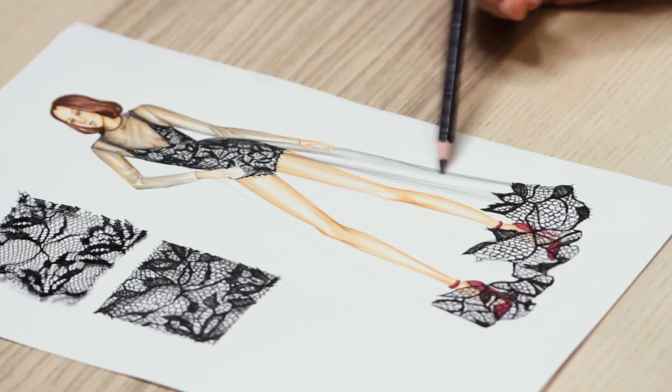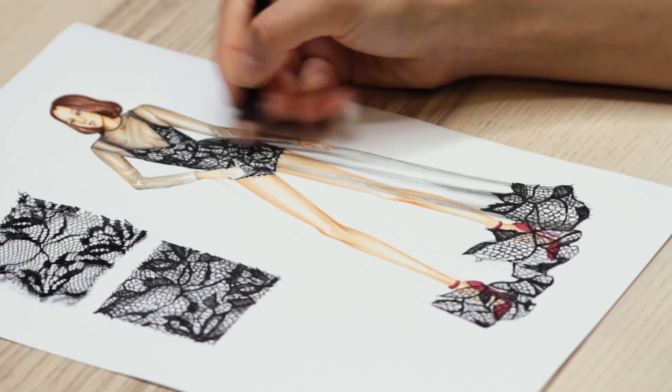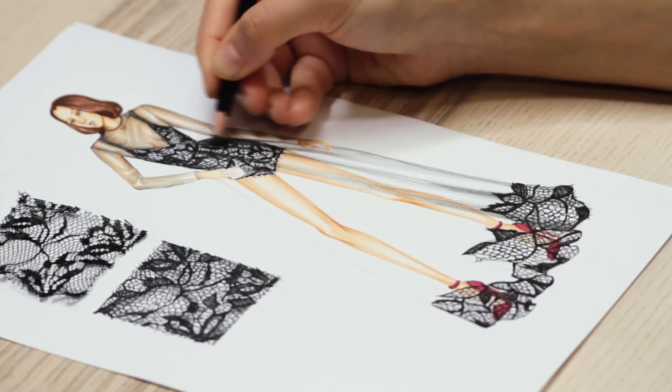Start learning fashion design anywhere and anytime you want — on the web, your computer, smartphone or smart TV with Udemy.